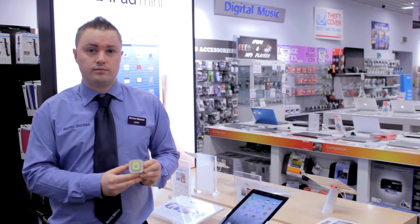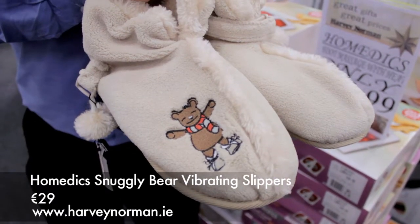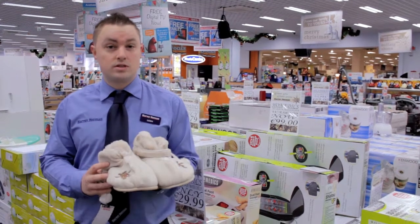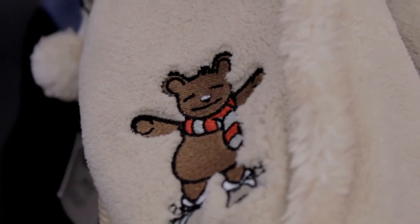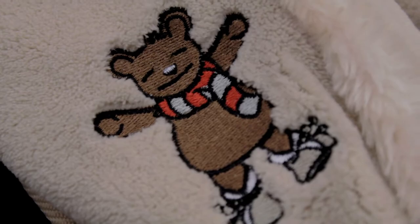This is only 49 euro. These are the Snuggly Vibrating Slippers by Home Medics. You could buy these for that woman in your life who comes home from a hard day's work — what they do is give a relaxing vibrating massage of her feet. The best thing about these is their value for money and their soft fluffy design. These are only 29 euro.